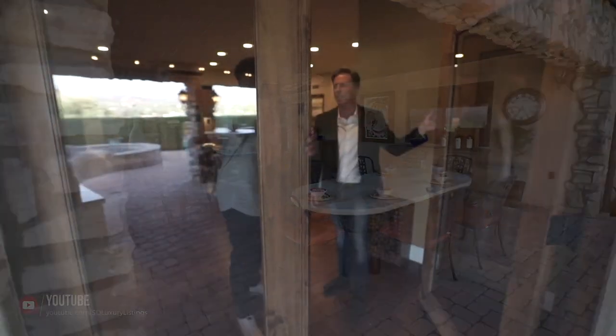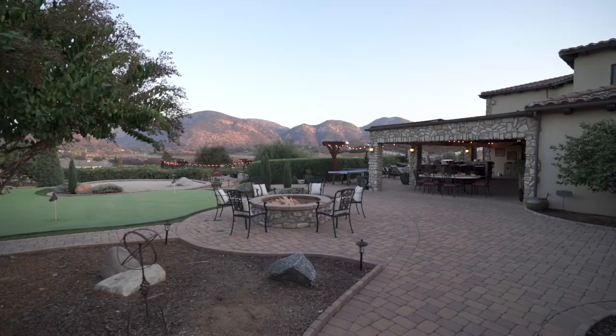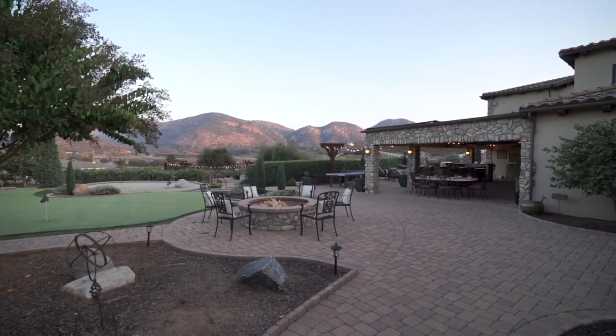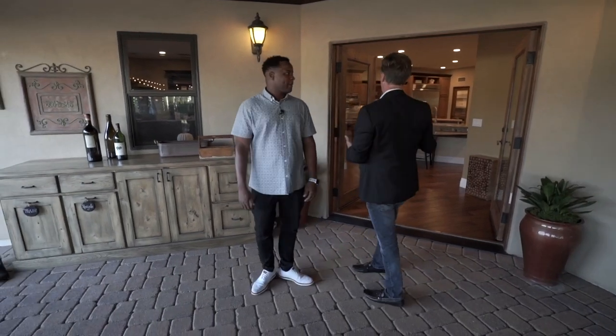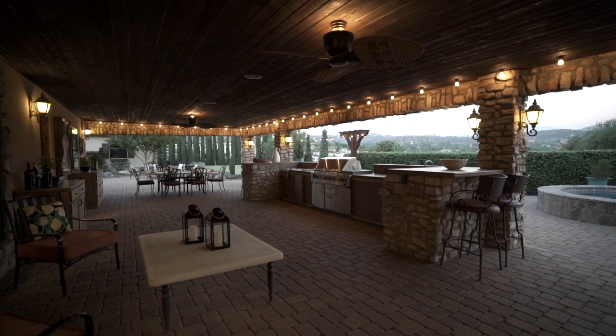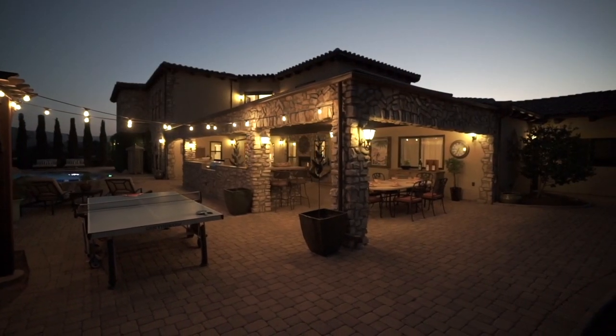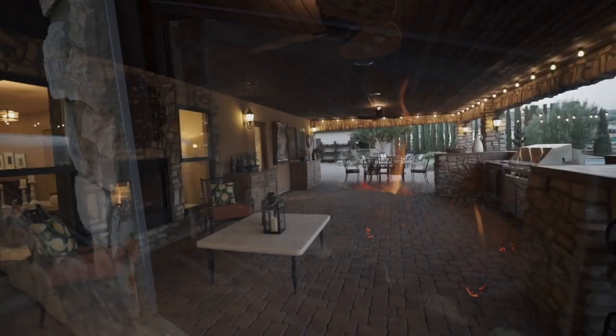Here we go — the great outdoors. This is the most incredible entertaining space I've seen in a long time in San Diego. You've got double doors bringing guests outside to this wonderful covered patio area with custom lighting throughout, a custom stone hearth, and the pavers on the bottom.